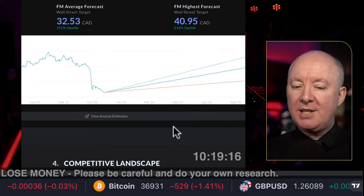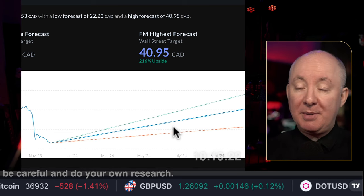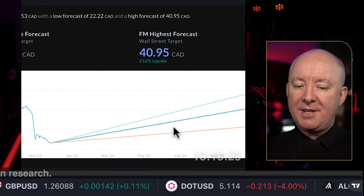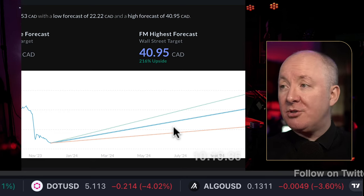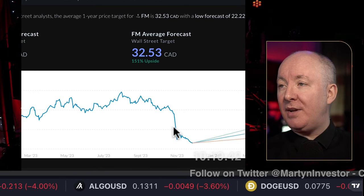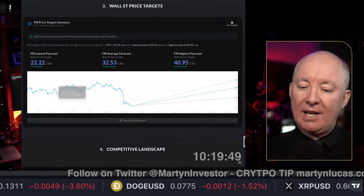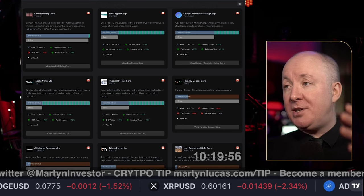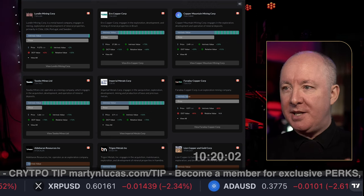Wall Street targets: the highest forecast is 216%, a 16% increase on where we are today. The average is 151% upside, and even on the low end it's 71% — this looks very, very good. Wall Street seems to like this and is giving it very good ratings. On the competitive landscape: compared to the margin, balance sheet, and other metrics, you'd need to compare this to other mining companies. I'll provide a link so you can compare. If you're going to buy this mine, you've got to ask yourself — why not buy another mine instead?